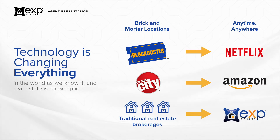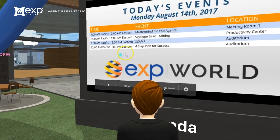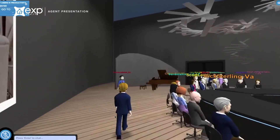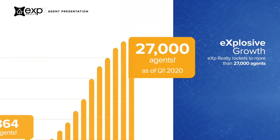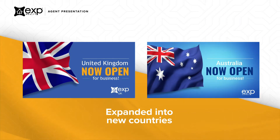eXp Realty started a technology revolution 10 years ago with its highly innovative, 3D, fully immersive cloud office environment that offers our agents 24-7 access to collaborative tools, training, and socialization. eXp Realty continues to experience record-breaking year-over-year growth, and recently launched in the United Kingdom and Australia with plans to further expand across the world.